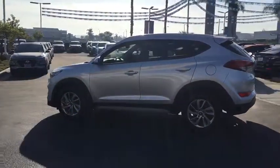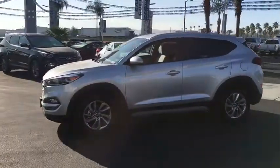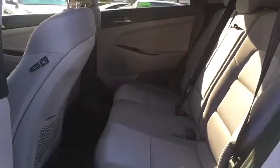Anti-lock braking system, traction control, Bluetooth wireless data, hands-free phone, power steering, cruise control, aluminum wheels, rear defrost, front wheel drive, AM-FM stereo radio, trip computer, MP3 playback stereo, security system.